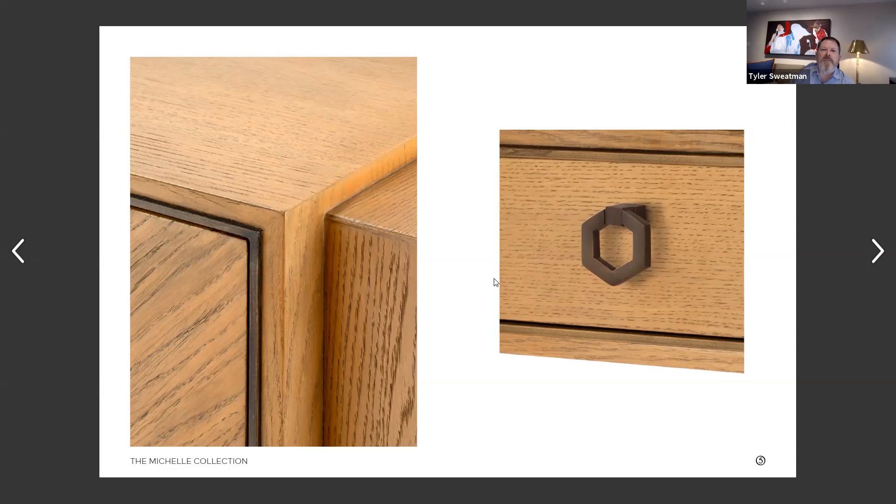You referred to marquetry pattern — share with our viewers what that is. A marquetry pattern, or just think of a parquet but similar. It just means that you're cutting up the wood veneer and then reapplying it into a pattern.